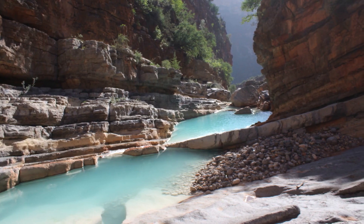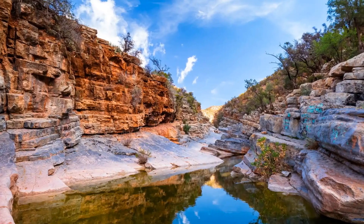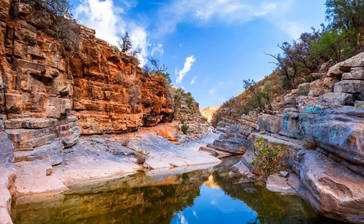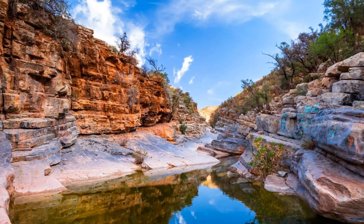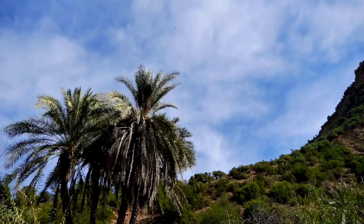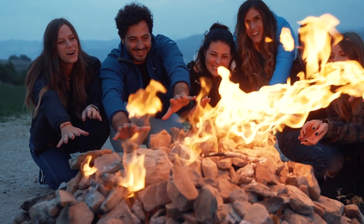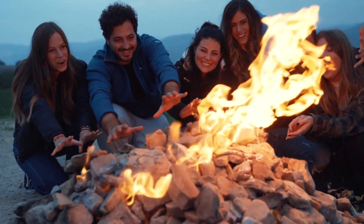Coming in at number 4 is Paradise Valley, nestled in the Atlas Mountains. This natural wonder is a short drive from Agadir and is known for its stunning rock formations, natural swimming pools, and lush palm trees. It's an oasis that offers a perfect escape from the city's heat, and also a popular spot for picnics, so pack some snacks and enjoy a day in this beautiful slice of nature.